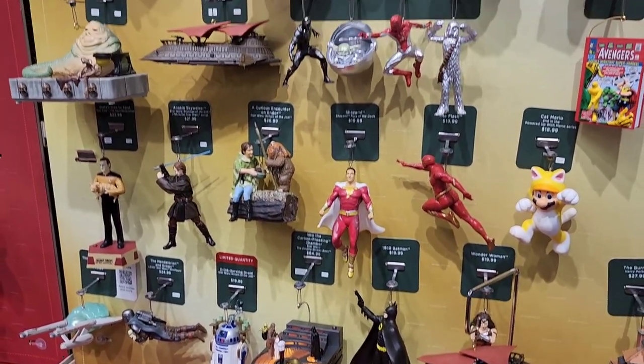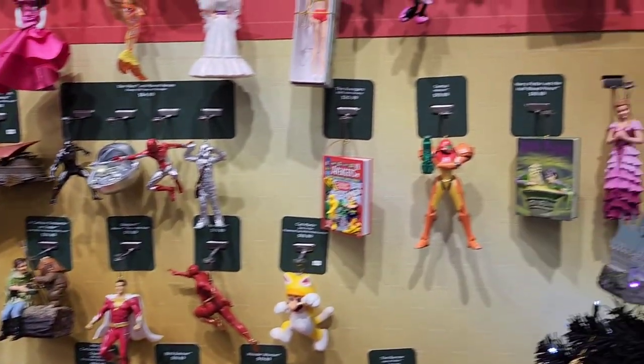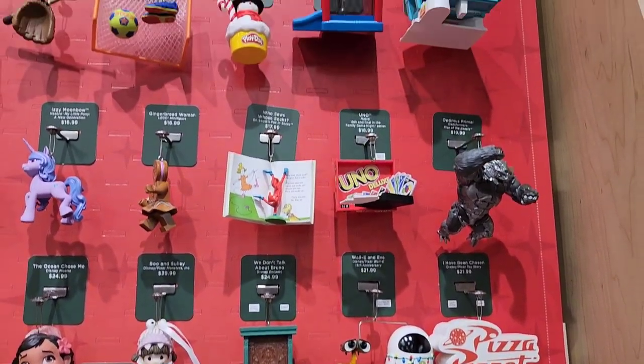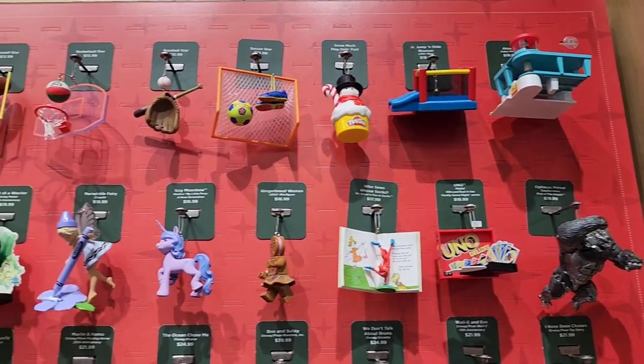Because I know not everybody has a Hallmark store in their area, so it's nice to be able to see this kind of thing online without having to leave the house and go to the mall or hunt down a store.